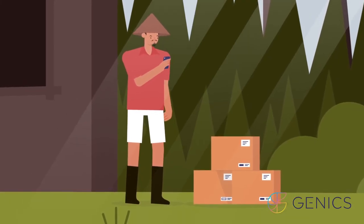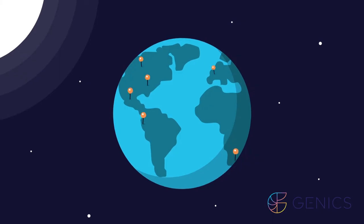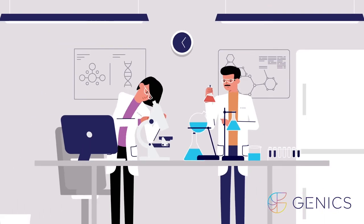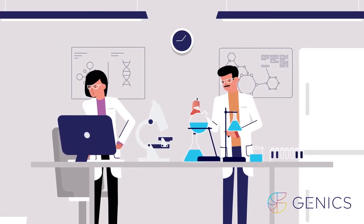Next, complete some simple paperwork and ship your samples via your preferred courier to our ISO 17025 certified service laboratories. Once we receive your samples, we typically return results to you in around 48 hours.